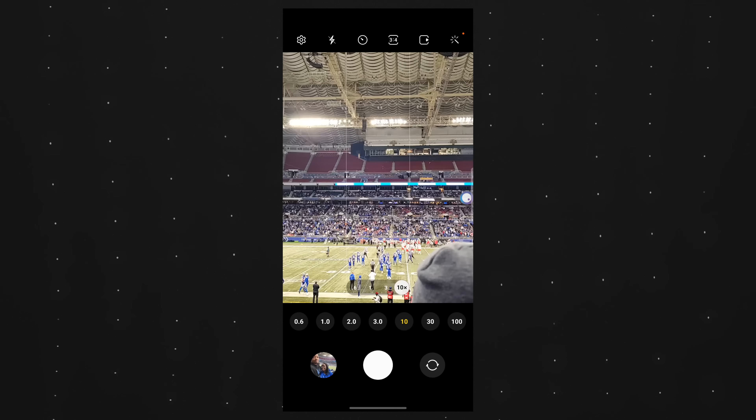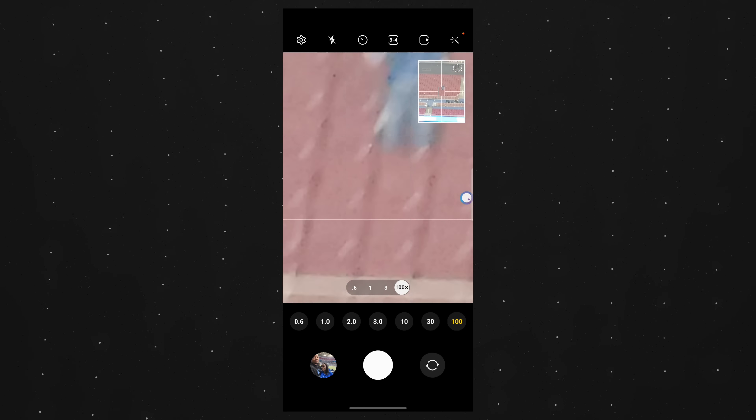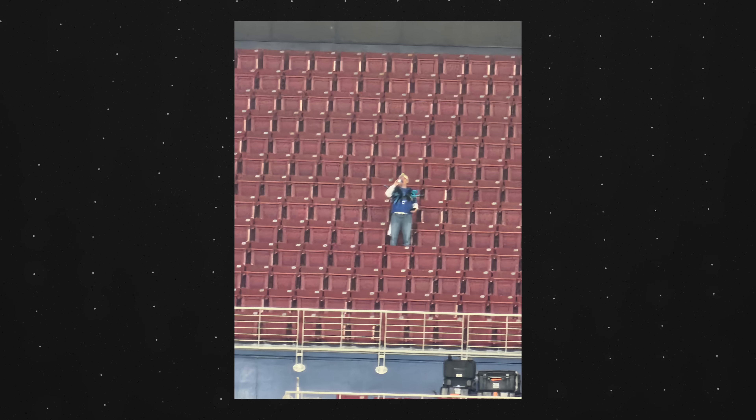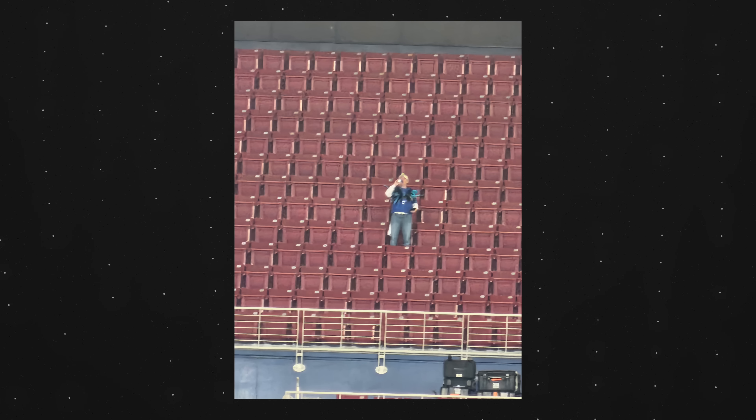I really only use the 100x space zoom maxed out when I see something interesting and just want to use it like binoculars — like this guy having a great time by himself at the St. Louis Battle Hawks game. I use it to see something I can't really see from my current vantage point. It's cool to play around with, but not something I'd practically use every single day.